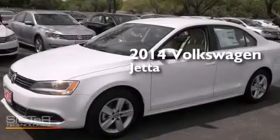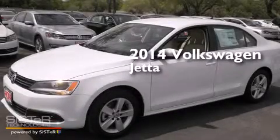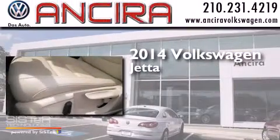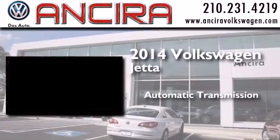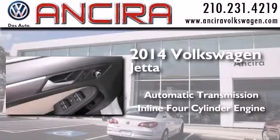This is a brand new 2014 Volkswagen Jetta. This four-door sedan has an automatic transmission and an inline four-cylinder engine.